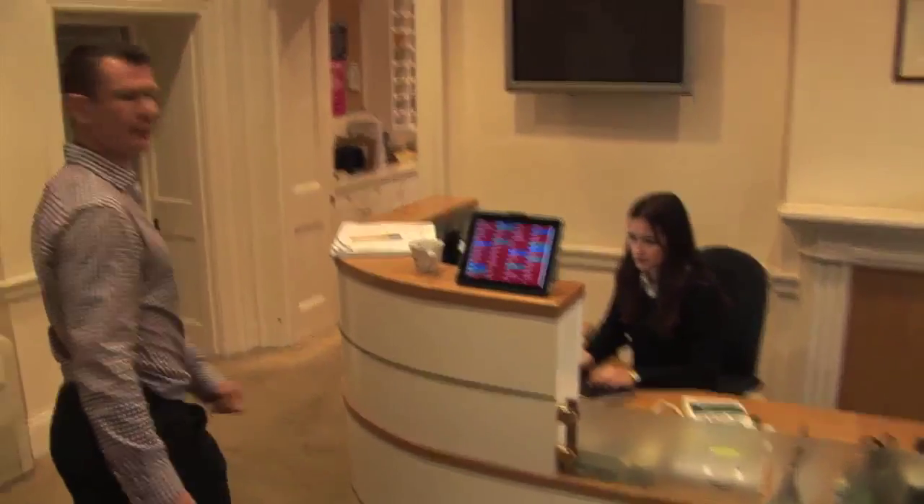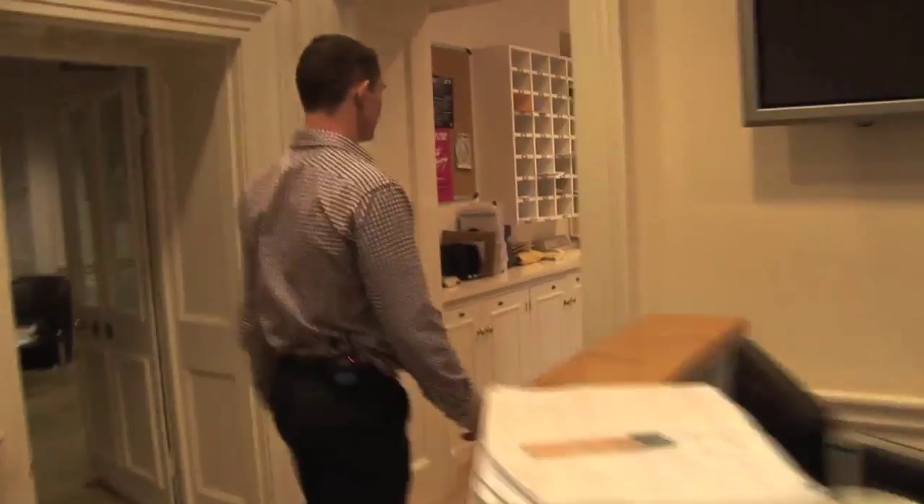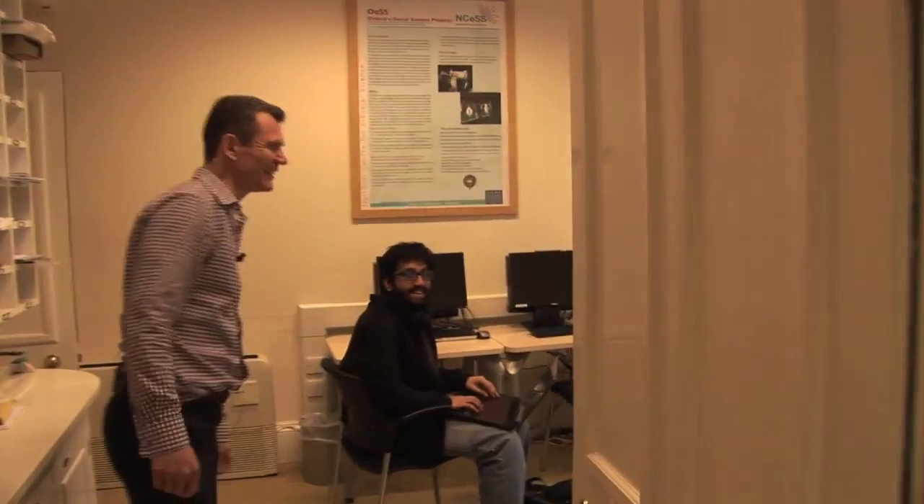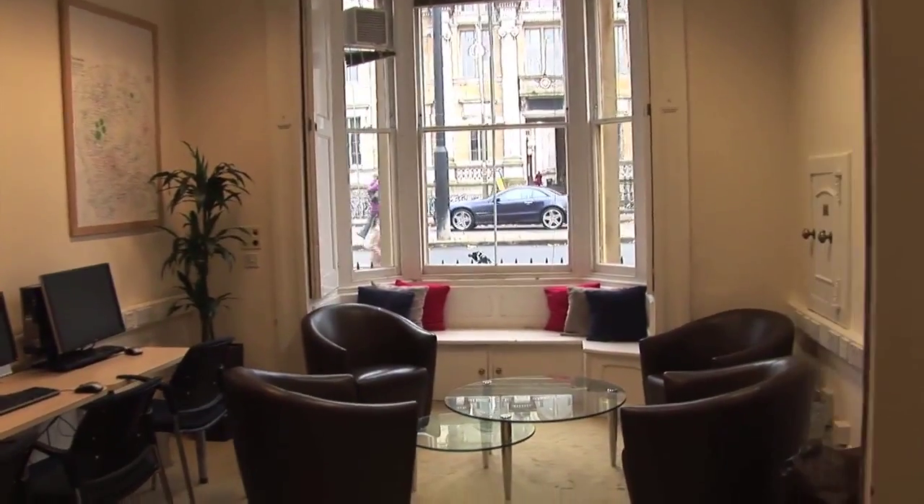We're now going to go through to the student room. We do actually have a real-life student in here. So this is where students come to work, to relax, but also just to socialise.